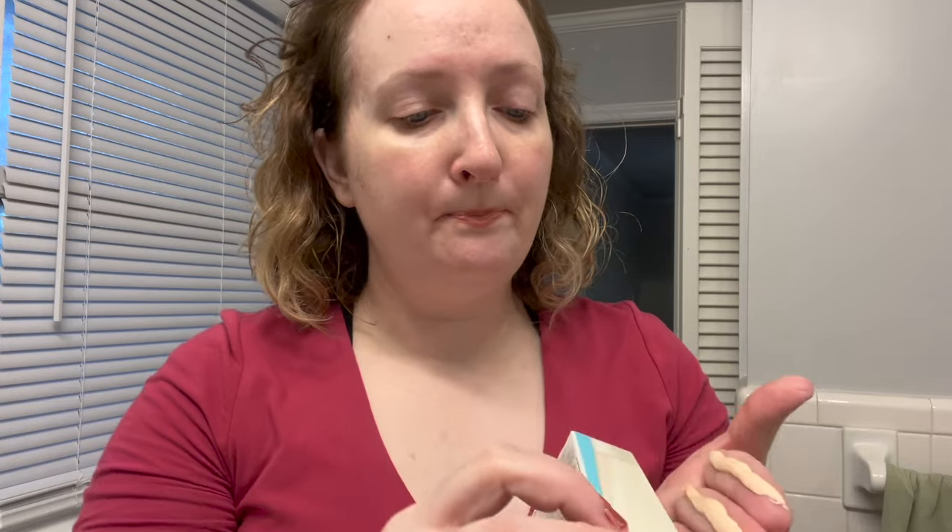It is tinted — interesting! Can you tell up against my skin? It is tinted. Is it the shade on the box? It's a little more orange-toned than on the box, but it looks like it's going to be a good match for me. Let's find out. This is very thin-filling.